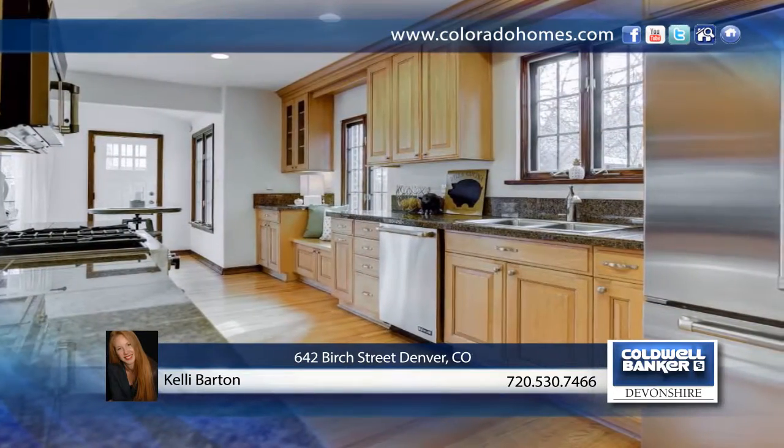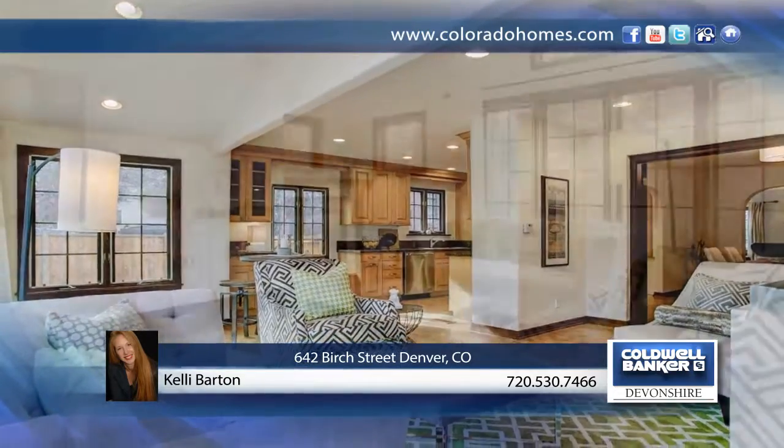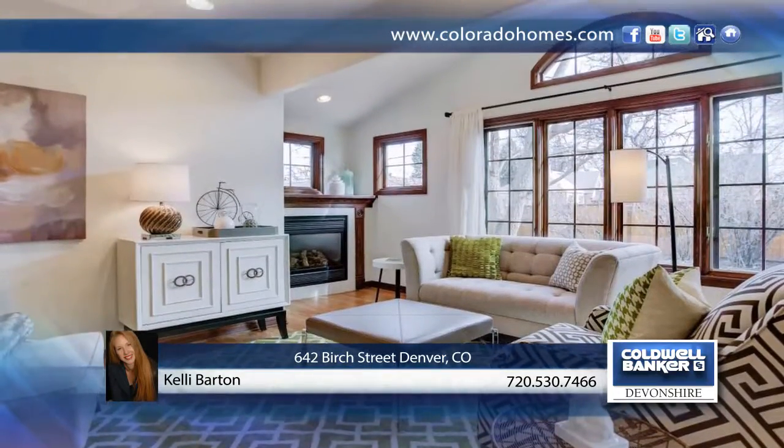Its solid brick architecture with Tudor roof lines is a Denver favorite. Sit on the front porch, behind the towering historic tree, and experience your own personal retreat.